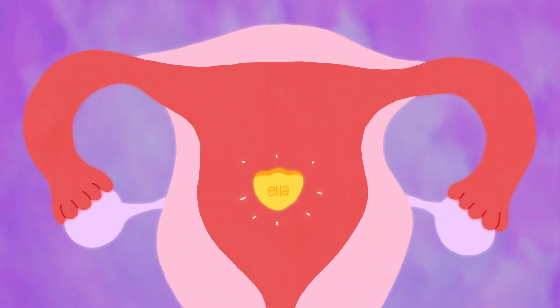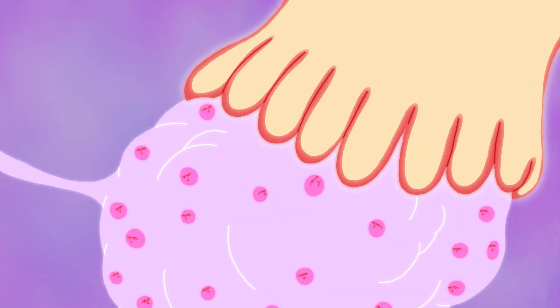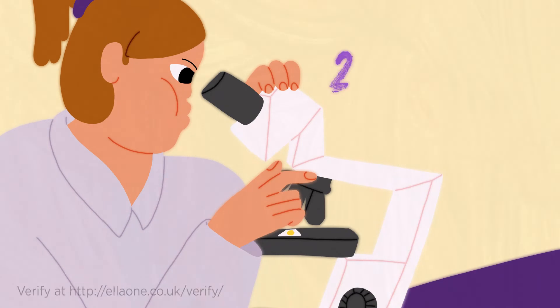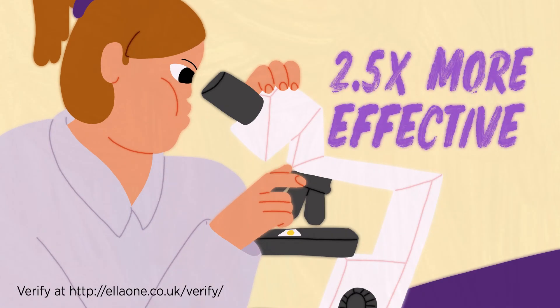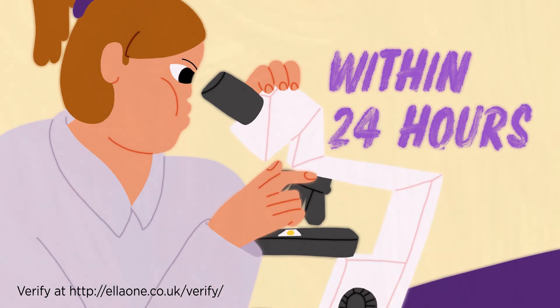Ella-1 can help prevent pregnancy by delaying ovulation, meaning no egg is released so the sperm won't have anything to fertilise and no pregnancy can take place. Clinical studies have found that Ella-1 is 2.5 times more effective than levonorgestrel when taken within 24 hours of unprotected sex.